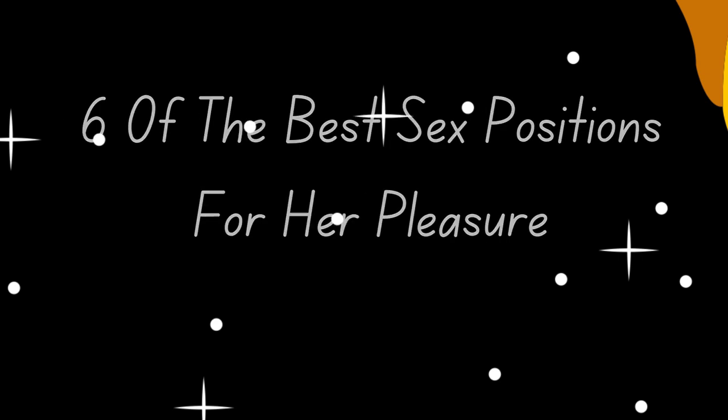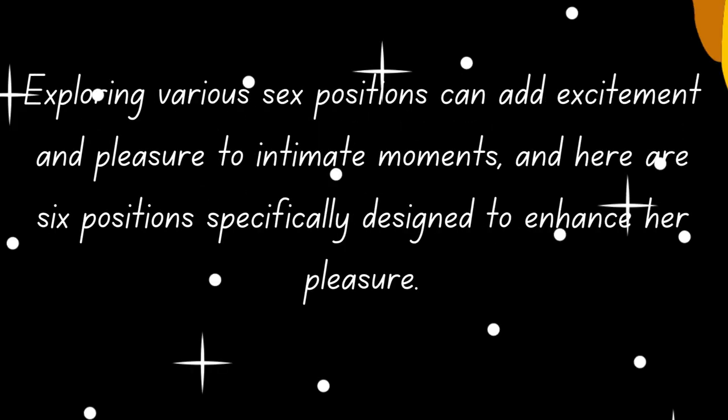Sex positions for her pleasure. Exploring various sex positions can add excitement and pleasure to intimate moments, and here are six positions specifically designed to enhance her pleasure.